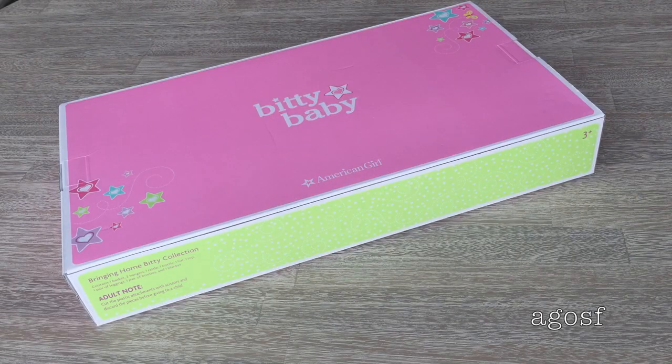This box is pretty large because it's the Bringing Home Bitty Baby collection, which retails for $100. It's basically the starter kit for Bitty Baby. The set contains one basket, two hangers, one rattle, one bottle, one hat, one top, one pair of leggings, one pair of booties, and one blanket. Let's take a look at all of these pieces.